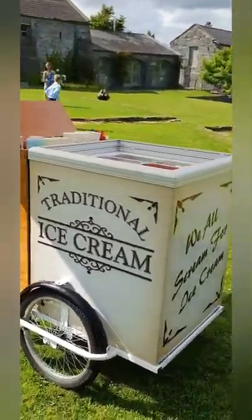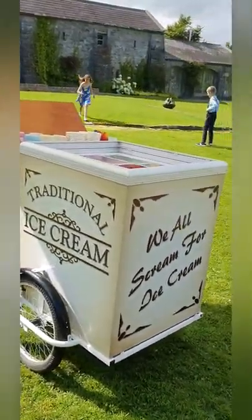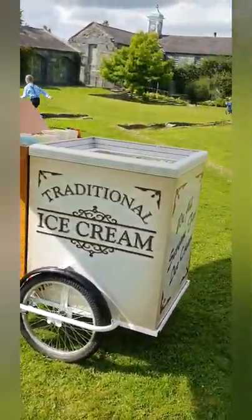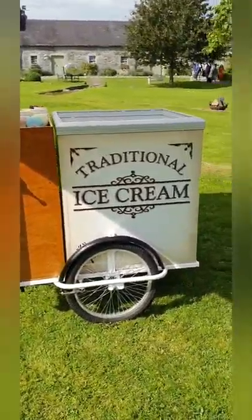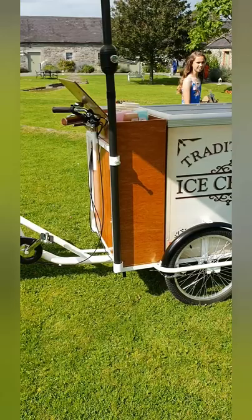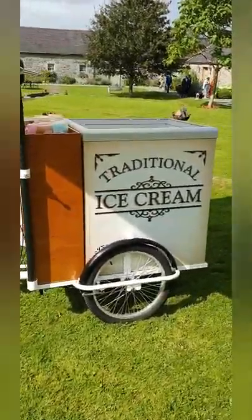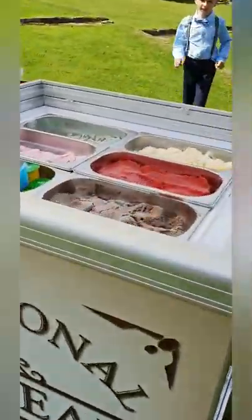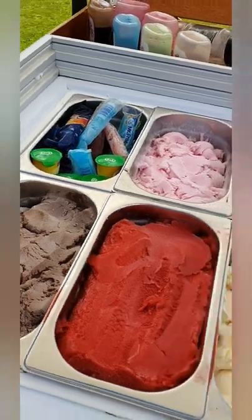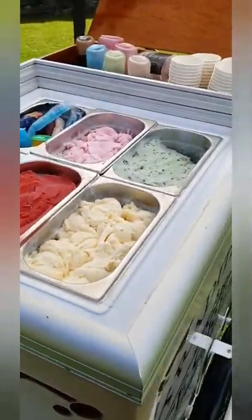Prices range from — generally we start around €375 for a standard package feeding up to 150 people. When you break it down, that's just over €1.50 a head, which is not bad. And when it comes to the premium package, that starts at around €499, so you're looking at just over €2 a head. We'll always have six choices available for you — you can choose them, but in the standard package they are the normal flavors you'll see here.